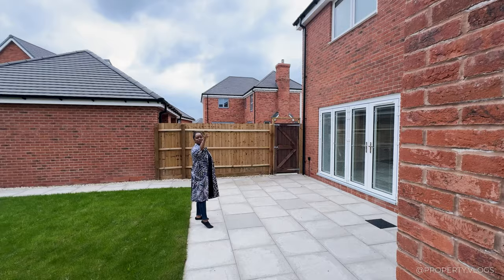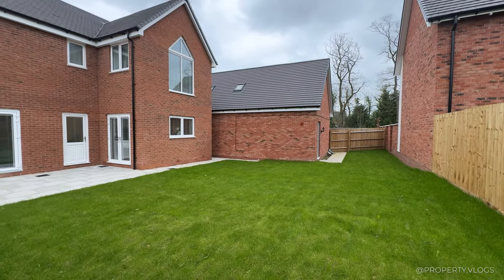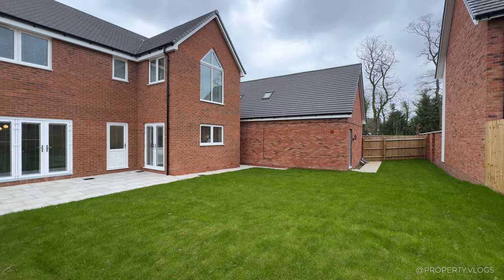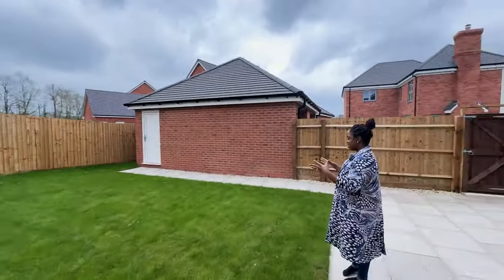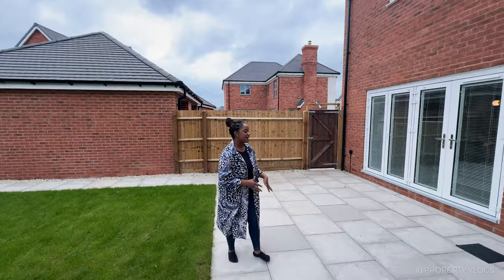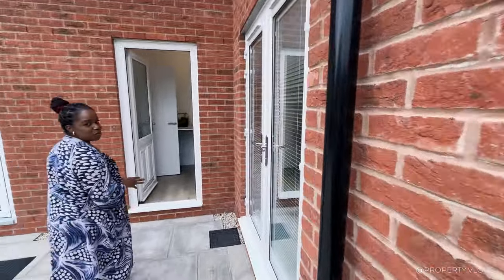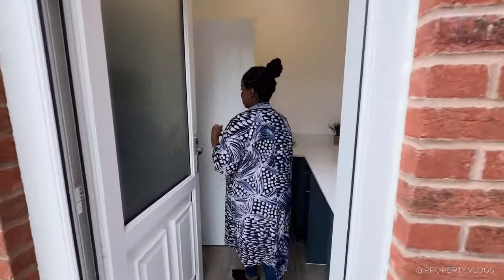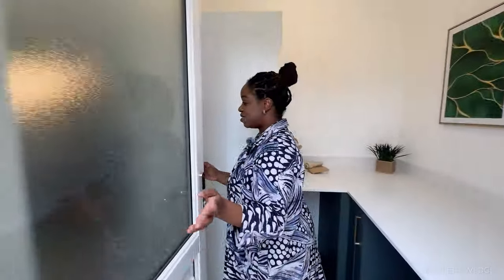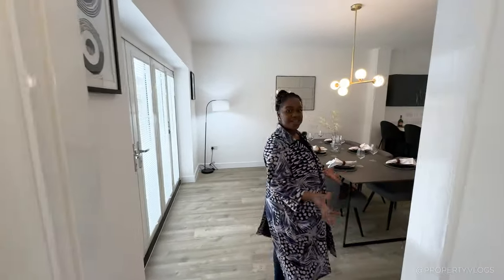You get a more realistic version of what you'll get with this garden — the lawn and the paving slabs. Worth noting: this is a real home on a real plot; it's a semi-show home, not upgraded to full show-home standard. That was the garden tour — let's go back inside and head upstairs.